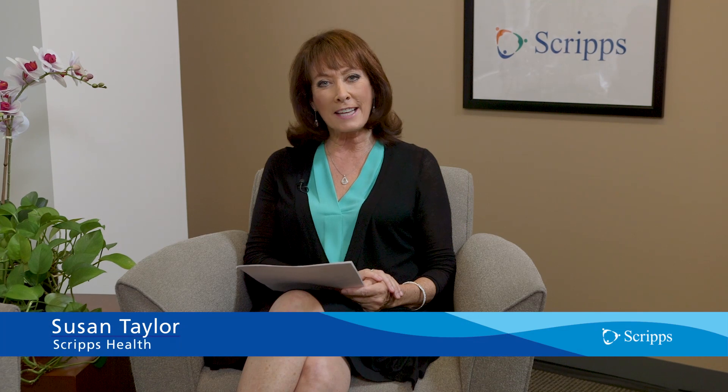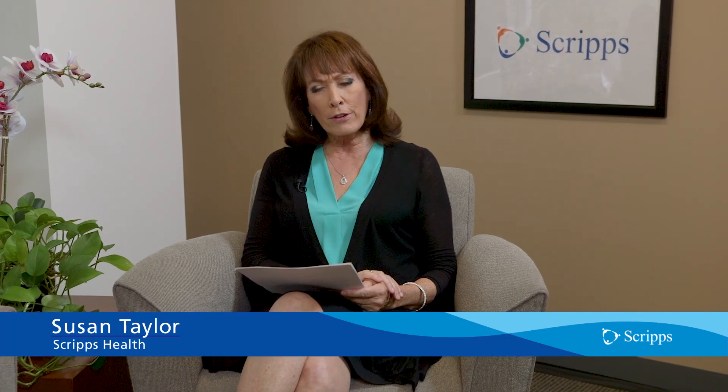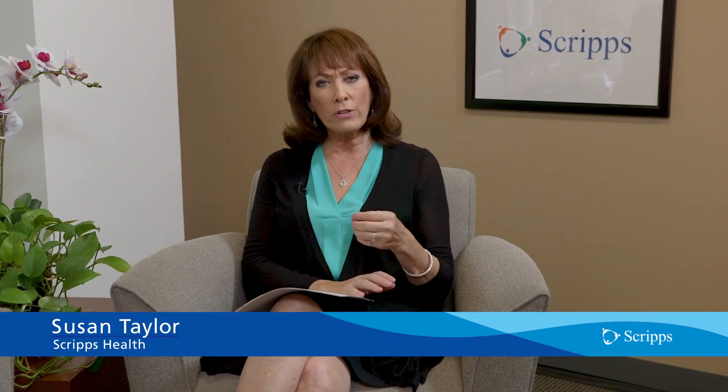Hi, I'm Susan Taylor with Scripps Health in San Diego, California. Roughly 30% of Americans are born with a hole in their heart muscle, between the right and the left side. In most cases this hole spontaneously closes after birth and requires no treatment, but if the hole doesn't close it can actually lead to a stroke.